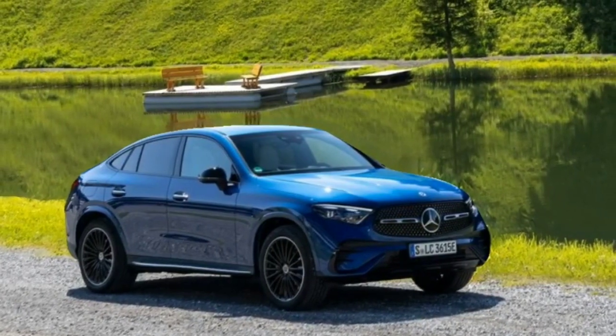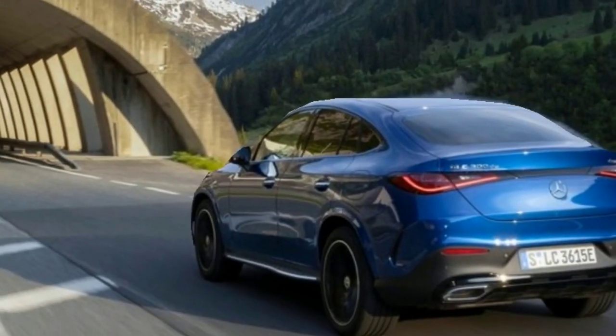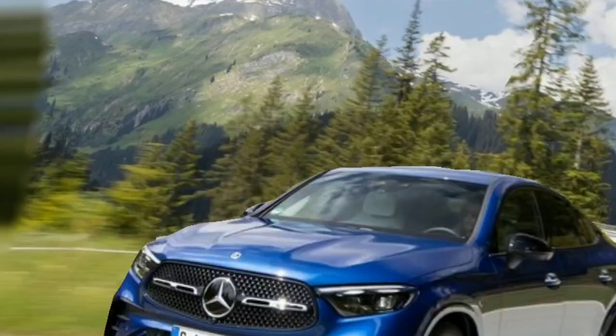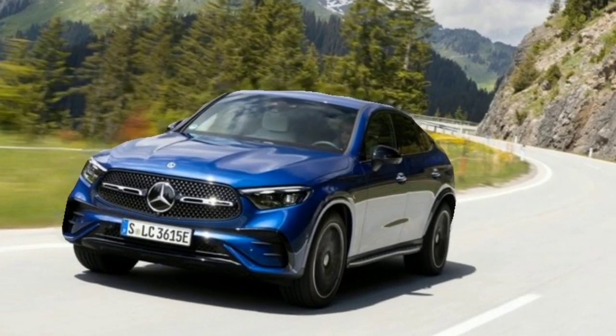With the back seats folded down, the 2023 BMW X4 has a load volume of 50.5 cubic feet and 18.5 cubic feet, respectively.